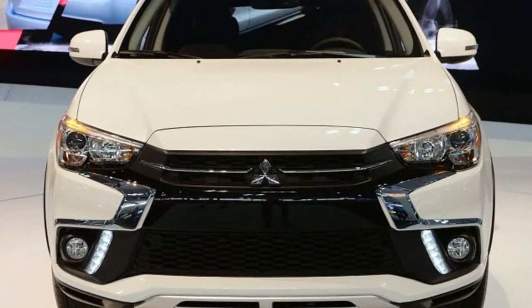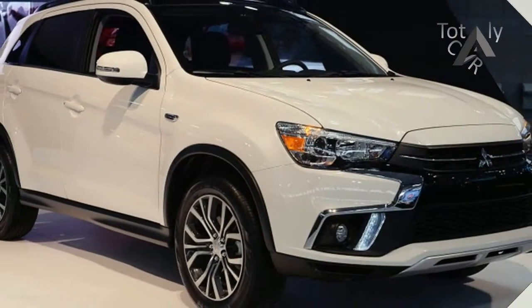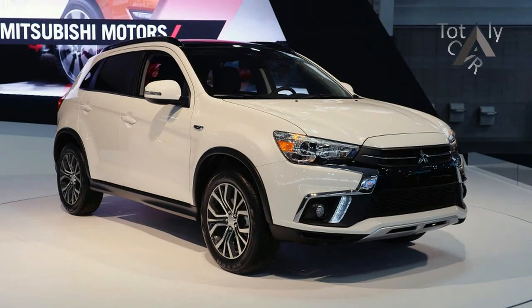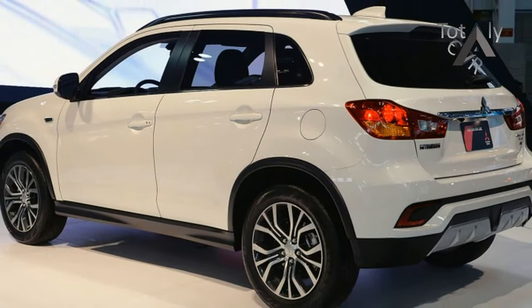Inside, Mitsubishi says the center console and shift lever have been redesigned. More importantly, the Outlander Sport now has a 7-inch infotainment display that comes with Apple CarPlay and Android Auto.